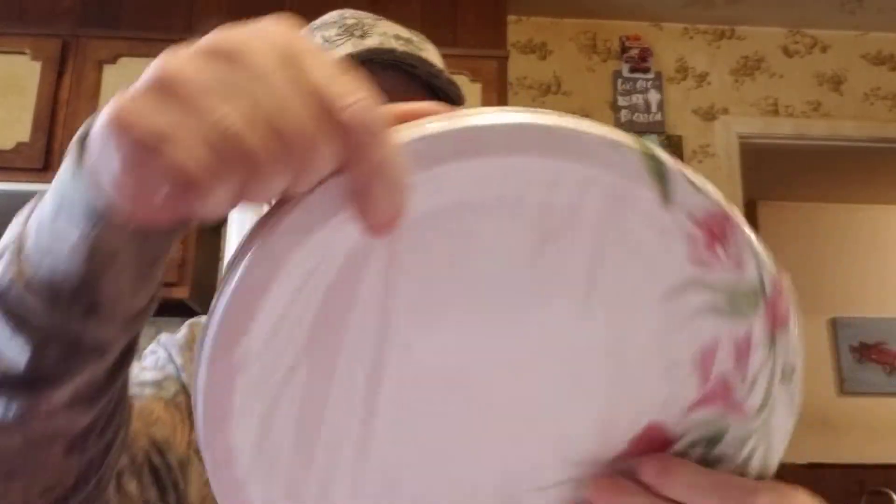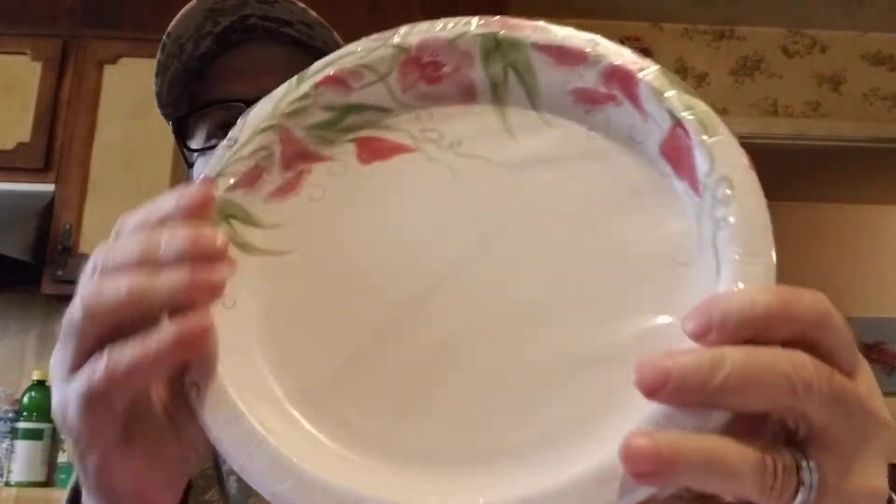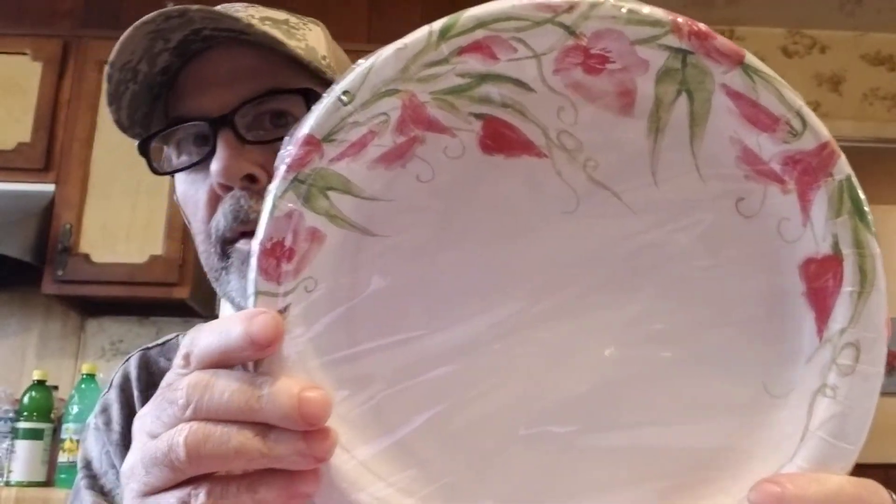She got some paper plates for $1.49 for 24. At Dollar Tree it was a dollar for 10, so 20 would be two dollars - so for $1.49 you get 24 here. And I love the pattern on these.